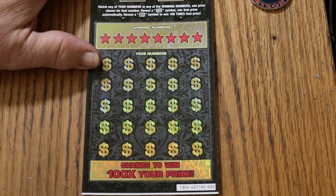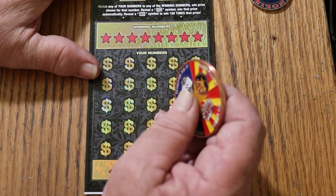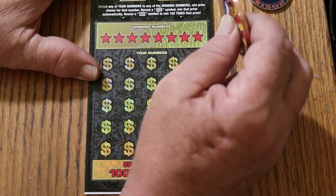We'll get underway. Odds are 1 in 2.71, which is not the greatest in the $30 range, but there are still lots of big prizes on this game, so that's why we're doing it.